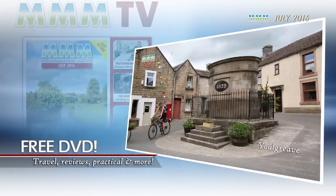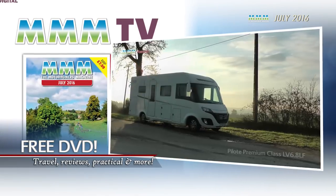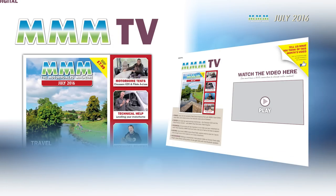If you're wanting to sit back and relax, remember we are also giving every reader a half-hour MMM TV programme packed with loads more of your favourite features. For digital readers, just look for the extra video pages in the magazine.